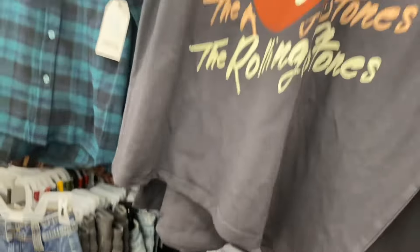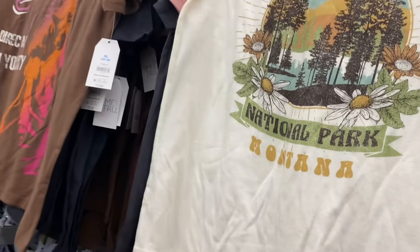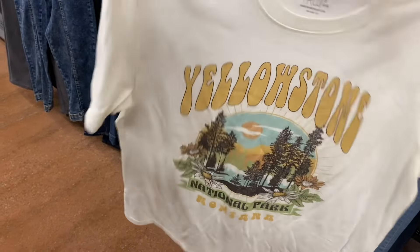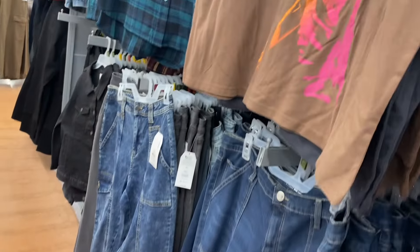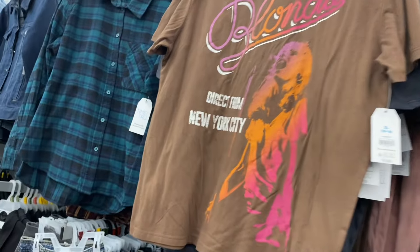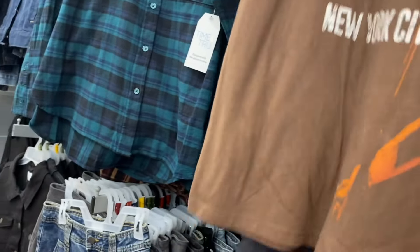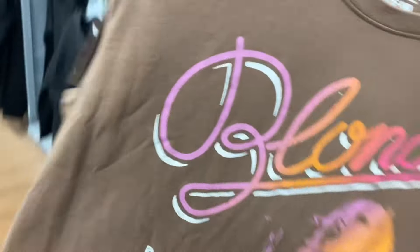There's still more — they have a Yellowstone one, also $9.98. I love how it's vintage too; it says 'National Park Montana.' It's Time and True, extra small to 3XL. They also have a Blondie one — I love the colors. It says 'Direct from New York City.' I wonder if there's anything on the back — one year they had a Blondie shirt with something on the back.